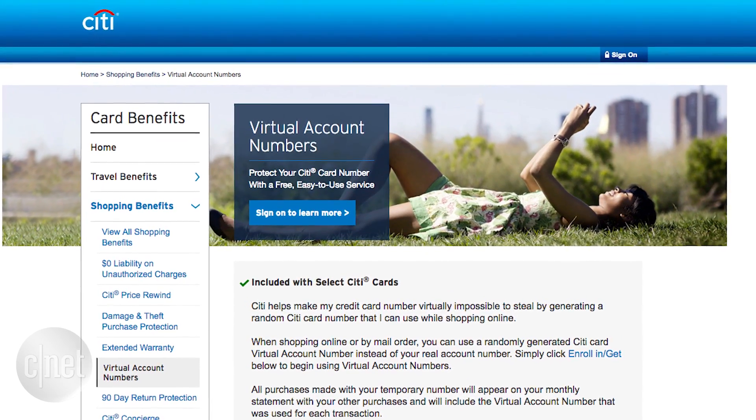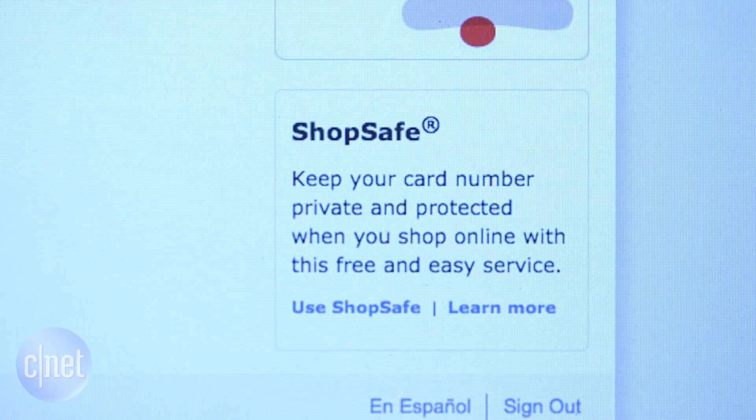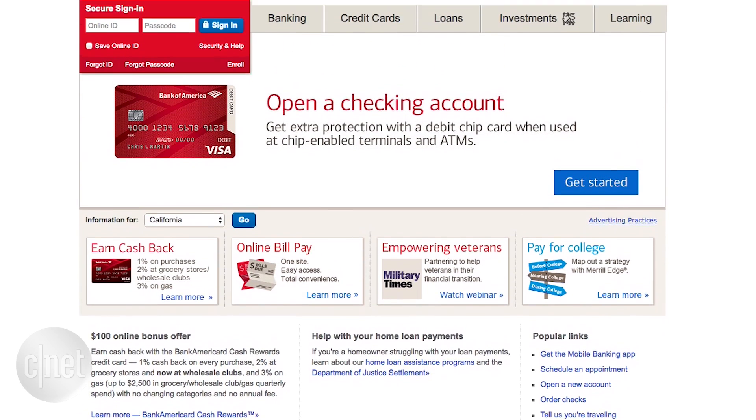Several US banks offer this feature, like Citi. Bank of America calls it ShopSafe. Customers can create a virtual card by clicking on the use ShopSafe link on the credit card activity screen.